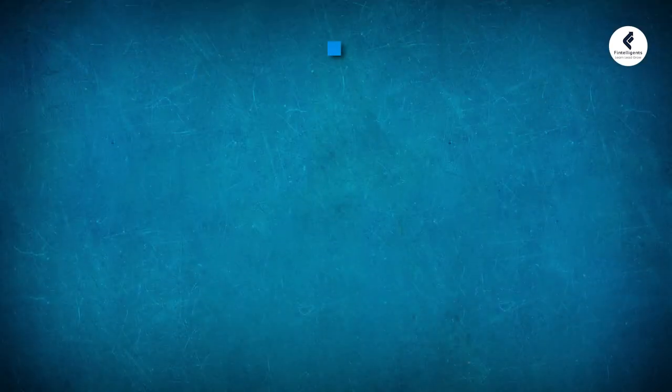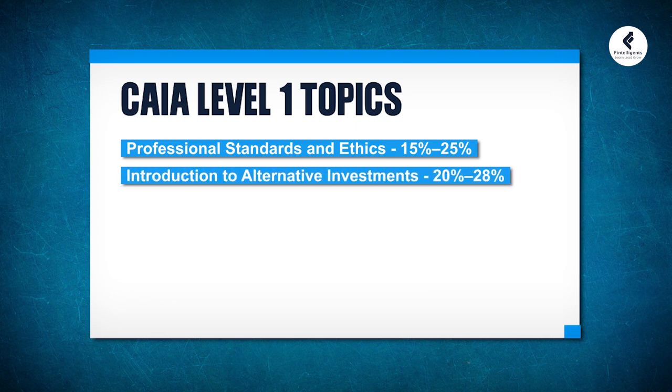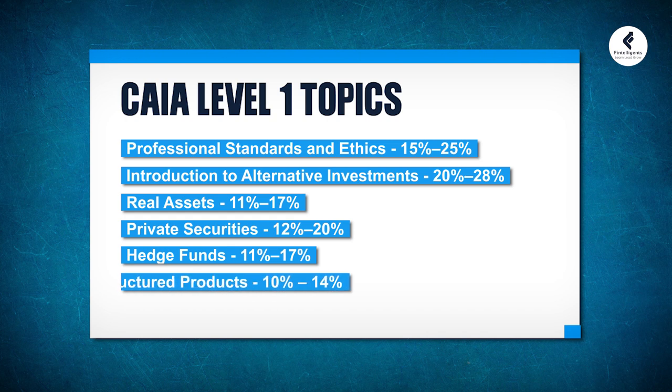Moving on to the topics covered in the actual CAIA exam. In Level 1, the focus is on the introduction to alternative investments, covering areas like professional standards, ethics, real assets, private securities, hedge funds and structured products. The weightages for the Level 1 exam are as follows: professional standards and ethics covers around 15–25%, introduction to alternative investments covers 20–28%, real assets covers 11–17%, private securities covers 12–20%, hedge funds cover 11–17%, and structured products cover 10–14%.